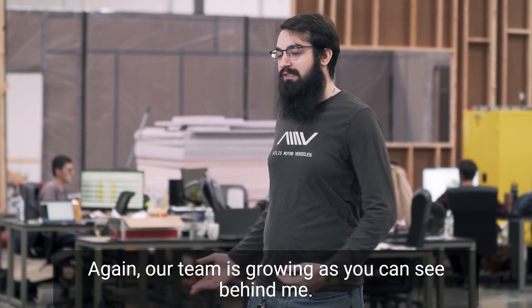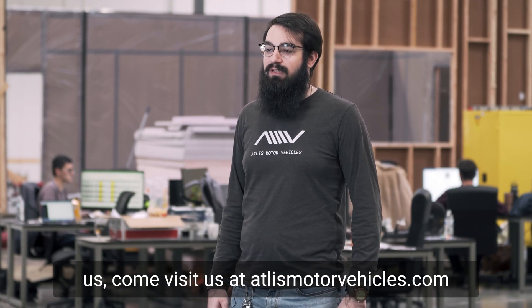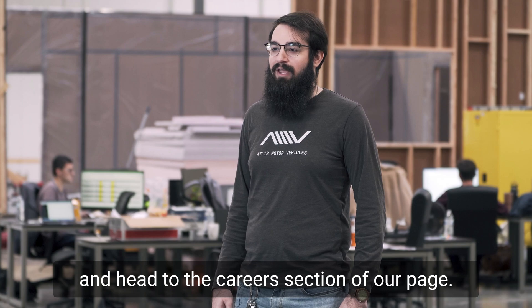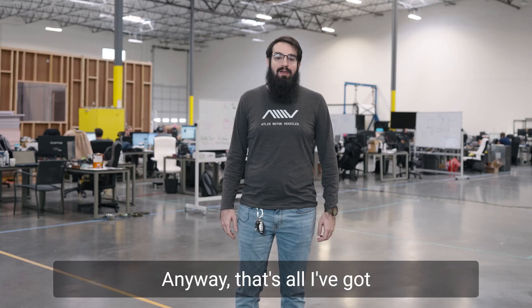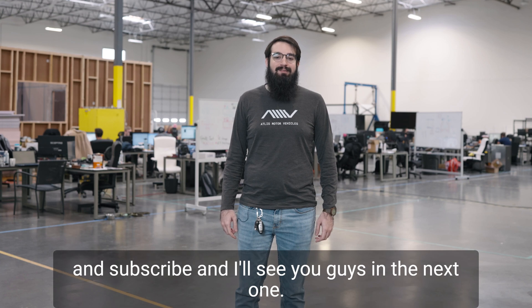Our team is growing, as you can see behind me, and if you'd like to come join us, visit us at atlasmotorvehicles.com and head to the careers section of our page. Anyway, that's all I've got for the weekly update, so if you'd like to see more, remember to hit like and subscribe and I'll see you guys in the next one.